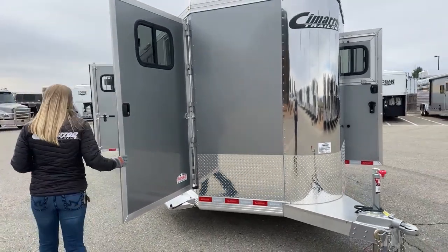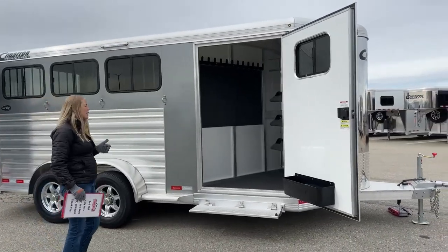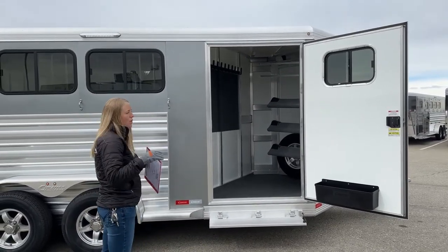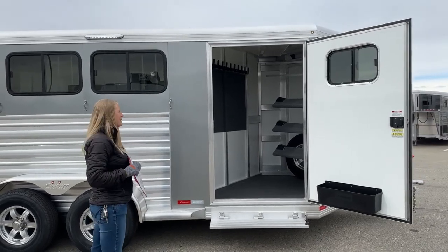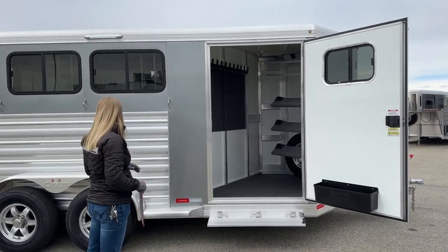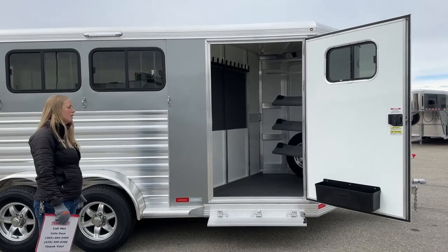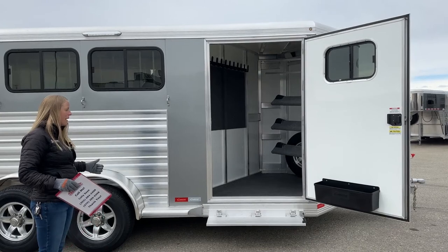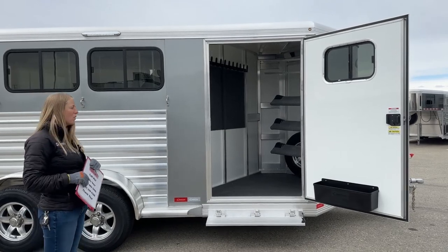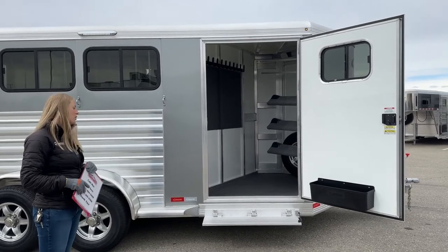Working our way around to the tack room — just so you can get some ideas on dimensions of this 3-horse, Cimarron's standard horse height is 7'1" tall. You can go up in 3-inch increments from there: 7'4", 7'7", and 7'10" are your warmblood heights. You can also go wider — 7'6", 8', or even 8'4" wide. The floor length on this one is 18 feet 9 inches, so it's really nice. You can hook it onto a smaller tow vehicle, making it a great run-around option.